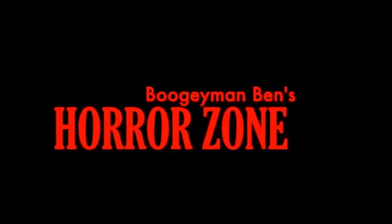HORROR ZONE. Greetings my fellow Fright Fiends, it's your buddy Boogeyman Ben here for another episode of Boogeyman Ben's Horror Zone, and this is going to be showcasing a new package.